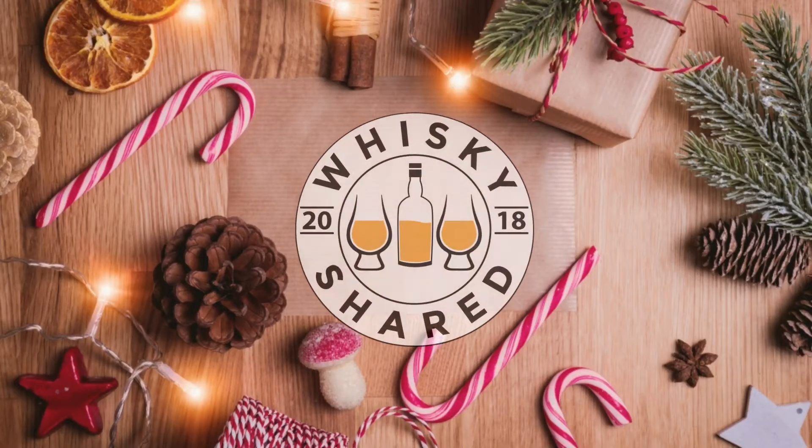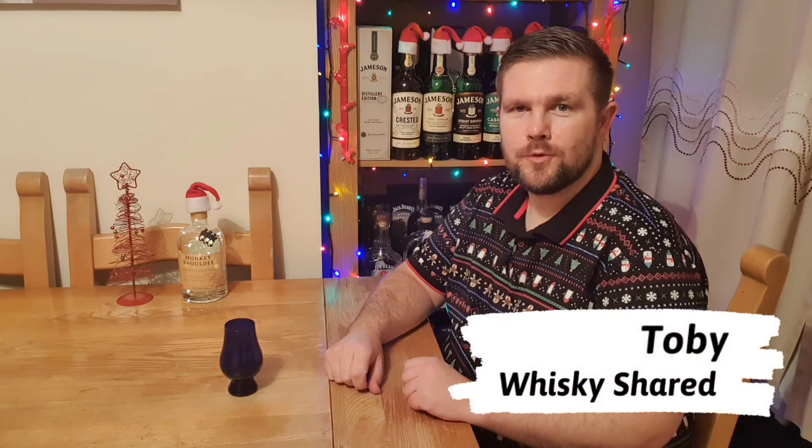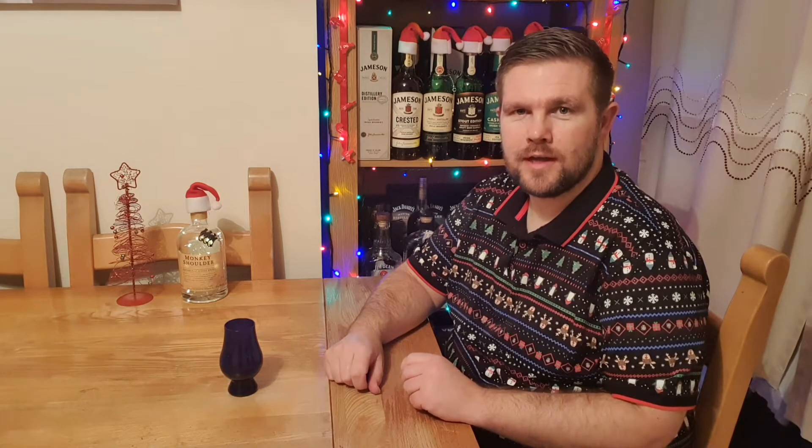You're watching day 22 of my Mystery Whiskey Advent Calendar. I'm Toby and you're watching Whiskey Shared. Welcome to day 22 of my Mystery Whiskey Advent or Dramvent calendar.